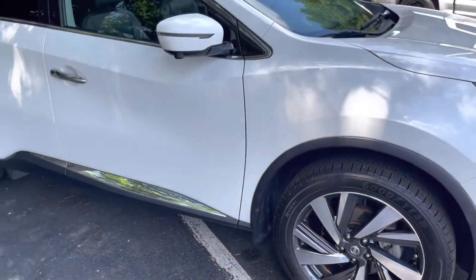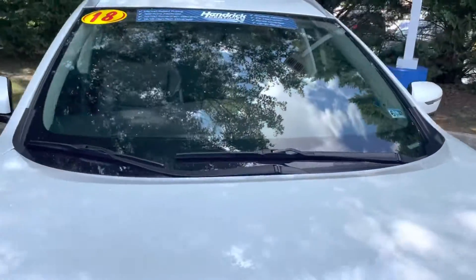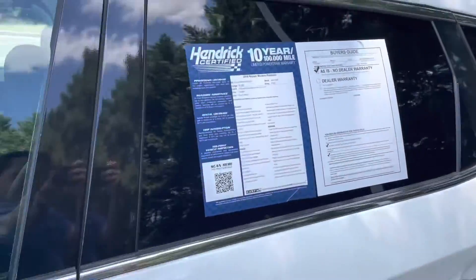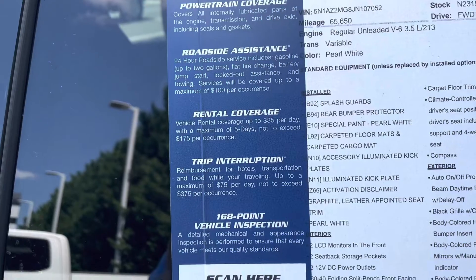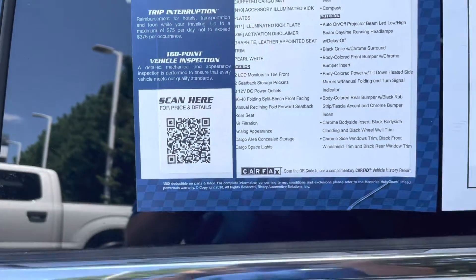It is backed by our Hendricks certified warranty, so it comes with a 12-month, 12,000-mile high-tech warranty. Plus, we give you the remaining balance of a 10-year, 100,000-mile powertrain warranty, roadside assistance, rental car coverage, and trip interruption. It's got to pass a 168-point vehicle inspection.